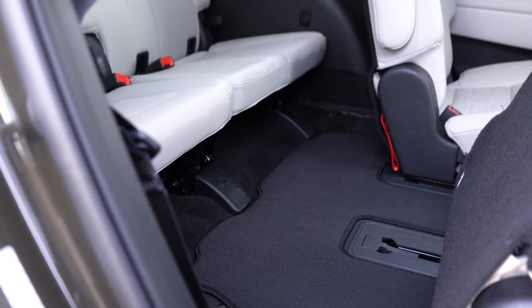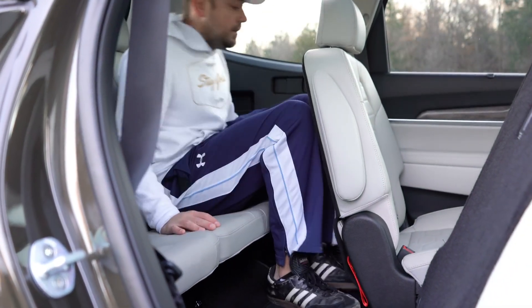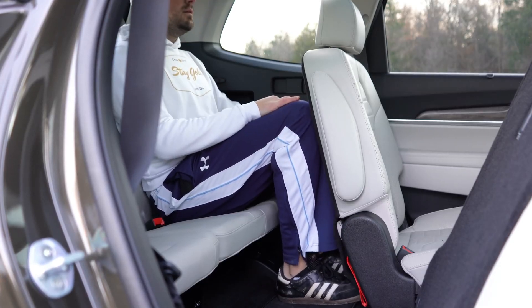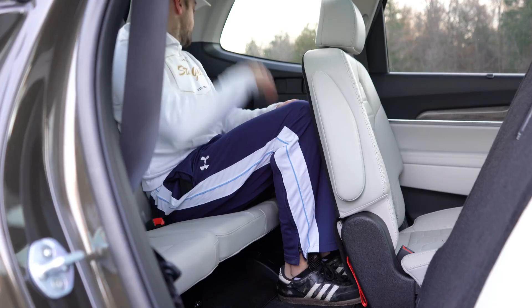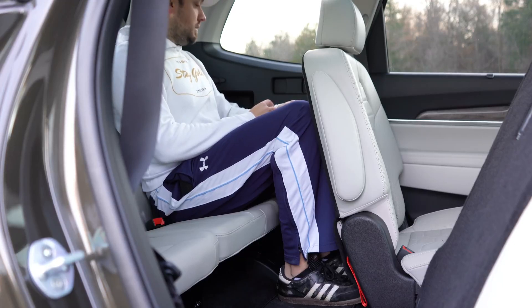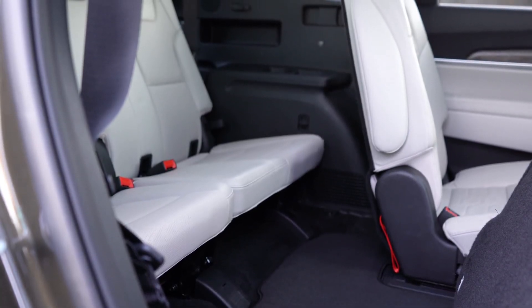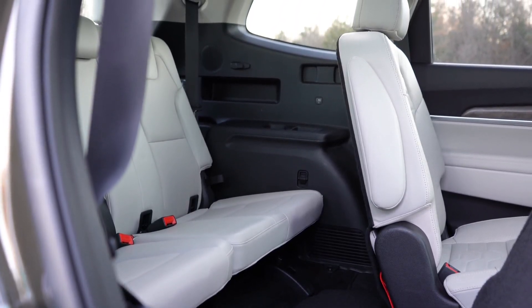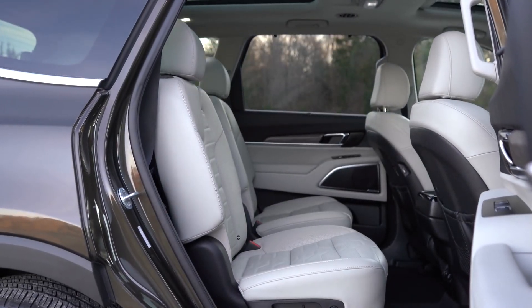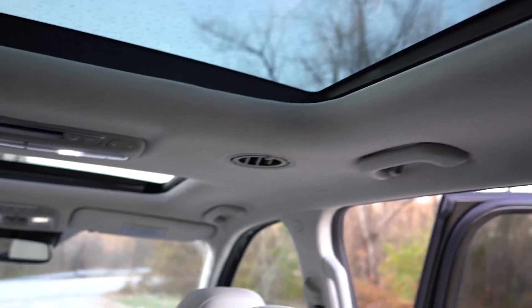Third-row legroom comes in at 31.4 inches. Surprisingly, I was able to fit back there at six feet tall without my knees touching the seat in front. The Telluride is available as a seven- or eight-passenger vehicle: eight-passenger with bench seating on LX and EX, seven-passenger with captain's chairs on S and SX. All three rows are comfortable, with rear ventilation located on the roof.